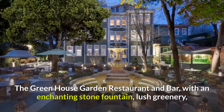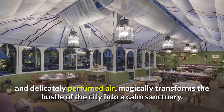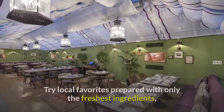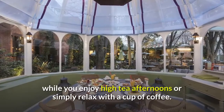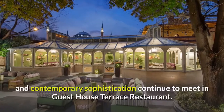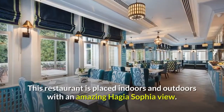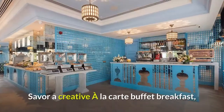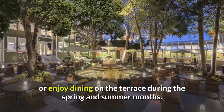The Greenhouse Garden Restaurant and Bar, with an enchanting stone fountain, lush greenery, and delicately perfumed air, magically transforms the hustle of the city into a calm sanctuary. Try local favorites prepared with only the freshest ingredients while you enjoy high tea afternoons or simply relax with a cup of coffee. Ottoman historical charm and contemporary sophistication continue to meet in Guest House Terrace Restaurant, placed indoors and outdoors with an amazing Hagia Sophia view. Savor a creative à la carte buffet breakfast, or enjoy dining on the terrace during the spring and summer months.